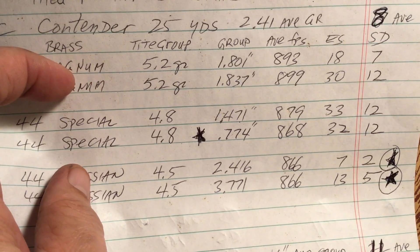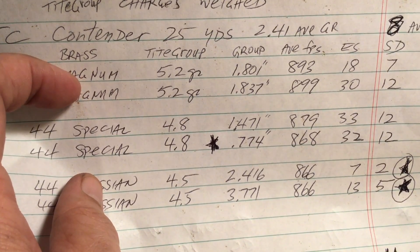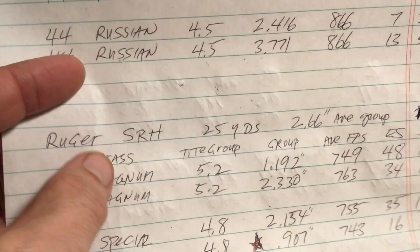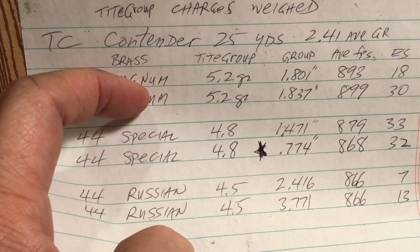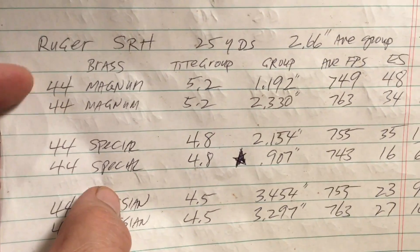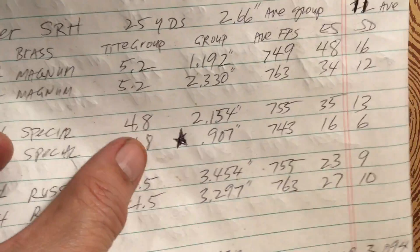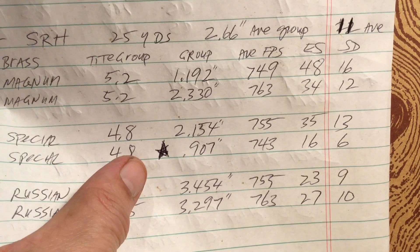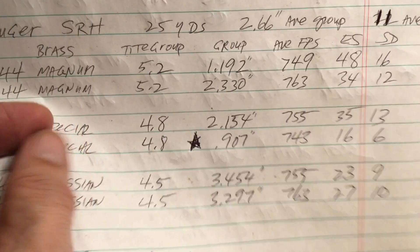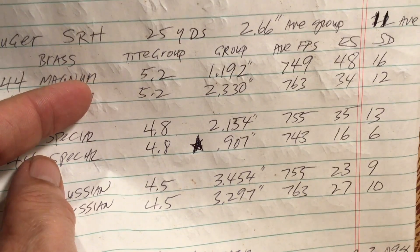The 44 Magnum did not come in first place with the Thompson Center Contender, and it has the smallest amount of bullet jump — the 44 Russian has the greatest amount. Now for the revolver, which has the flash gap and the forcing cone — the chamber is integral to the barrel in the Contender. With the 44 Magnum, Special, and Russian, we fired two five-shot groups each with powder charges designed to get the same feet per second. Out of the Ruger Super Redhawk, the 44 Special won the second smallest group. Again, the 44 Magnum did not come in first place in either accuracy or lowest standard deviation.